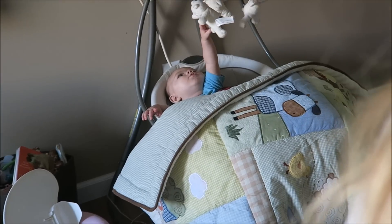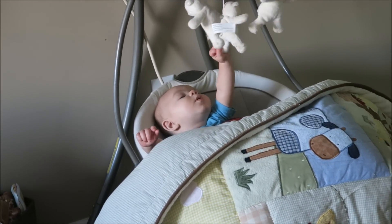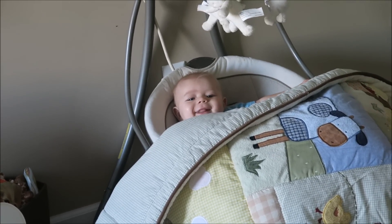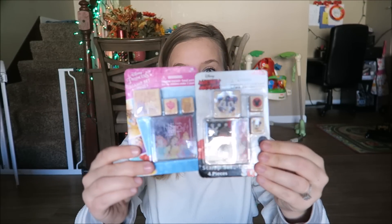Each kid got one — Weston's not going to get one because he can't eat candy. The baby woke up and started reaching for his bears — so cute! Okay, back to the video.